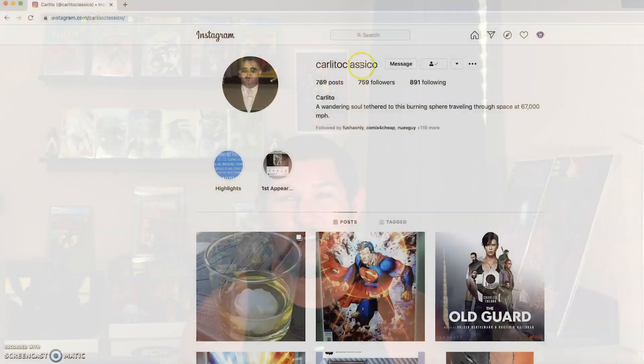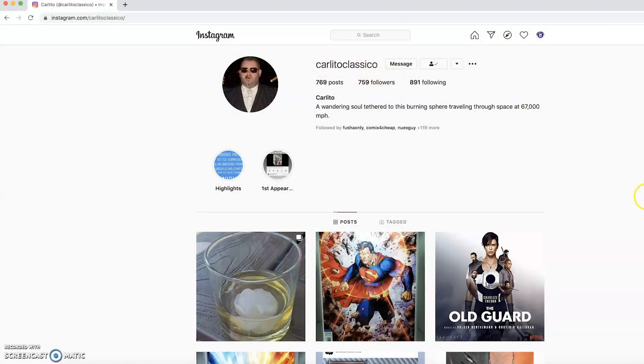I cannot thank you enough. I'm going to read this as soon as I get done recording because this is really awesome. Words can't describe how happy I am right now — this is an awesome book to add to my collection. I really appreciate you, Carlito. Make sure you check him out on Instagram: Carlito Classico. I'll put a link to his page below.